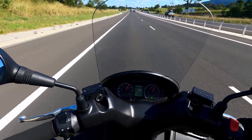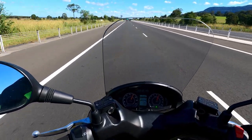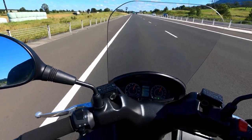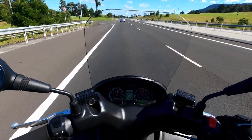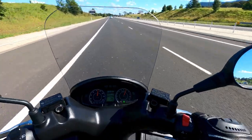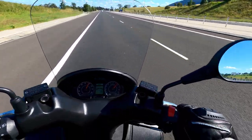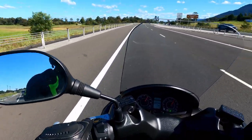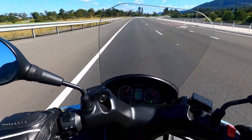I hope that answers the questions people have been asking about what the Suzuki Bergman 200 is like out on a highway, a motorway, a freeway. The answer is: for a bike its size, very good. And if you wanted to tour on it, with its storage space and the ability to put another big top box on the back, it can carry as much as any touring, sports-touring, or adventure bike. Please like and subscribe and join me for future rides. I will do a full review on this bike very soon as well.